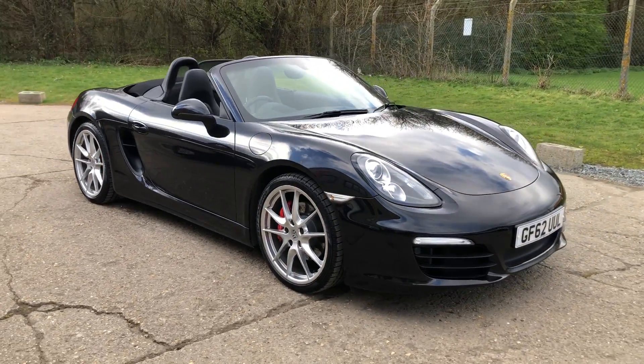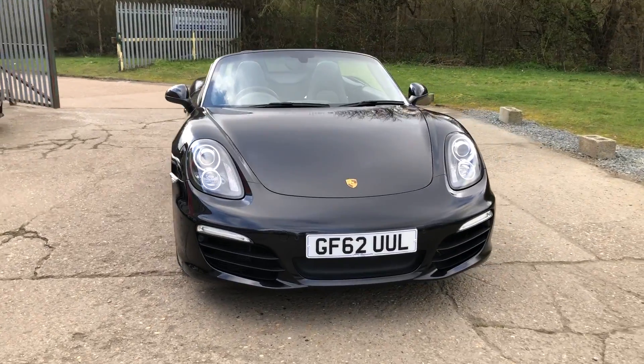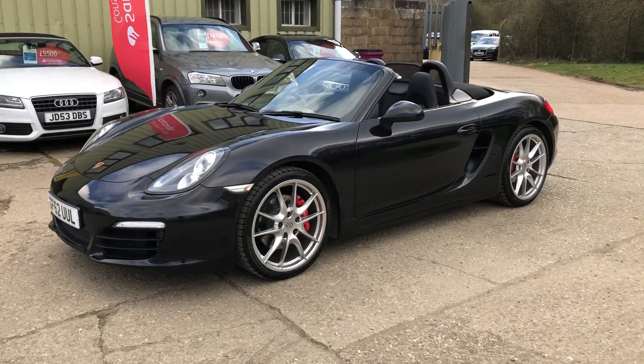Hello and welcome to ADG 7 Oaks, where we're very pleased to offer this Porsche Boxster S with the PDK gearbox, 2012 on a 62 plate, 40,000 miles — a lovely specification car.